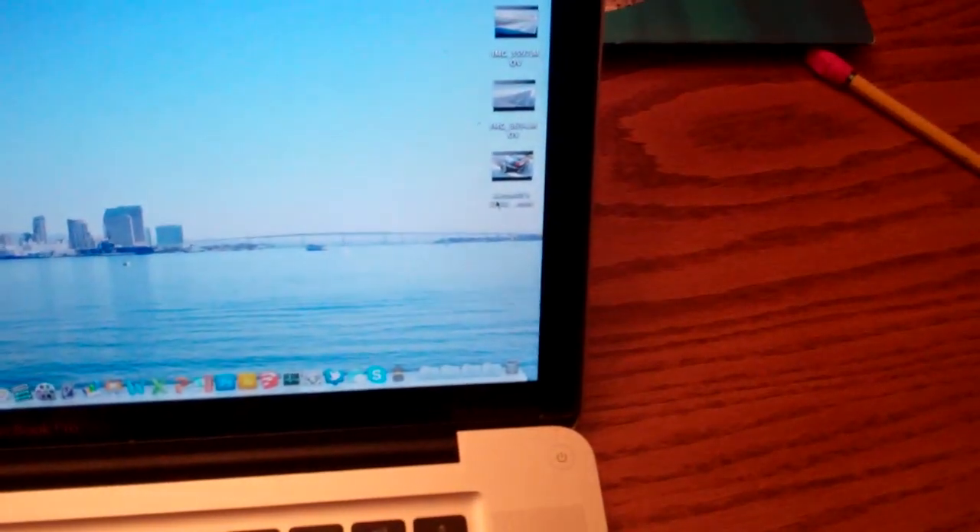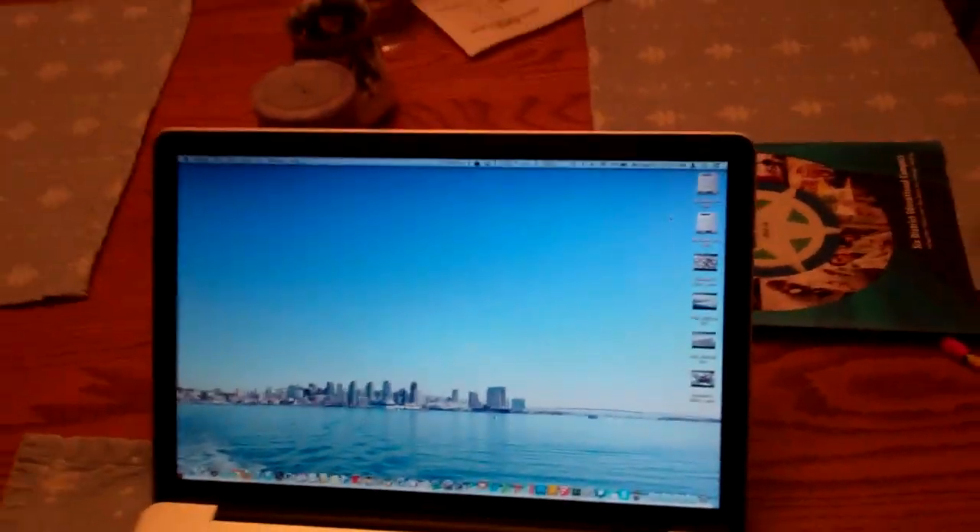We've got a couple of videos going up on E39 Source. We've got Kenneth with a 2003 M5, and then we had Hassan — if I'm saying that correctly — with a 2002 530 from LA, so that's up.